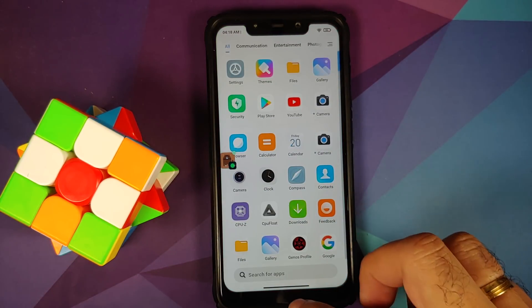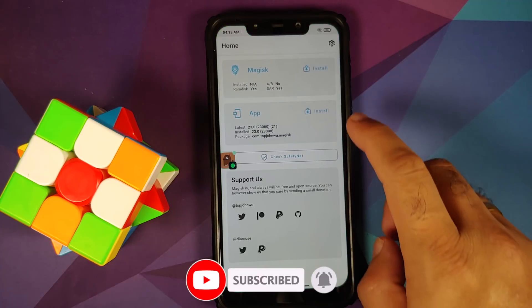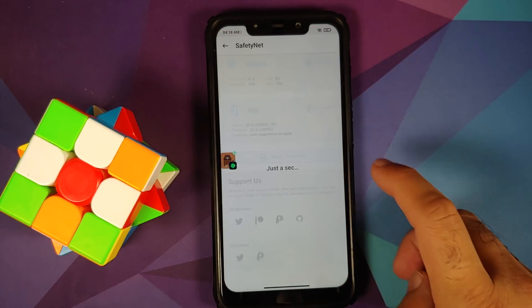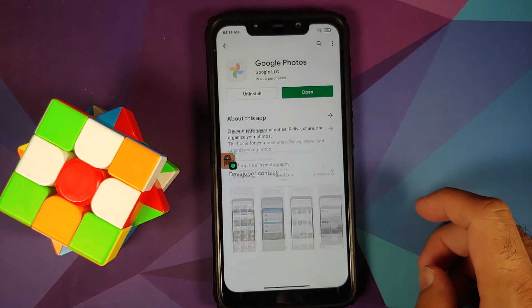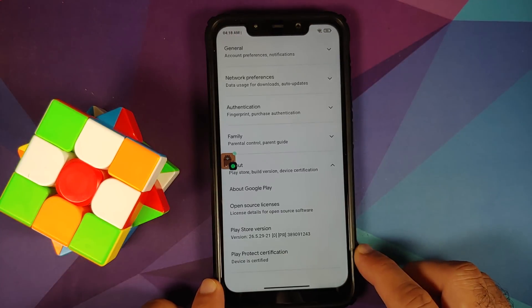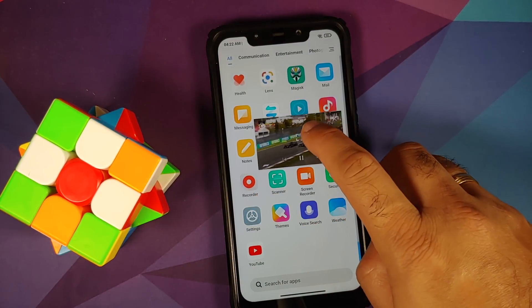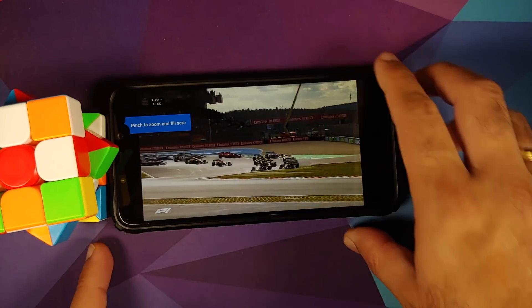Safety Net passes out of the box — note the device is not rooted right now, Magisk is only installed to check safety net. Safety net is passing without issues. In Google Play Store, Play Protect certification shows the device is certified, which means banking apps should work without any issues.